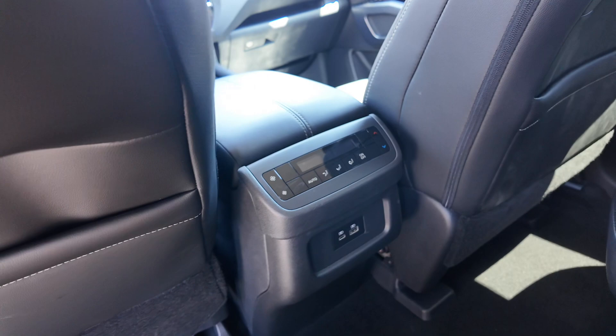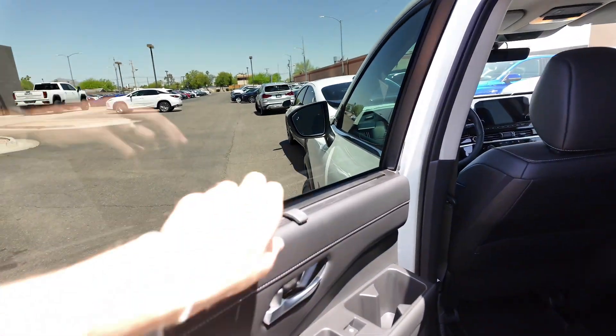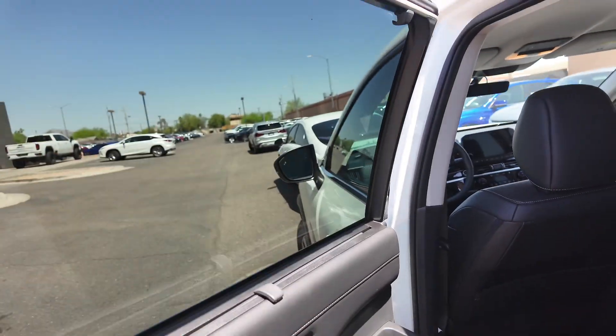You get your rear ventilation, cup holder system, and sun shades right over here that you can just pull up really easily.